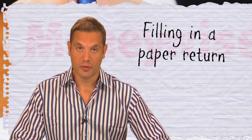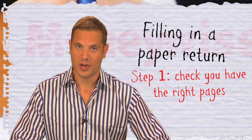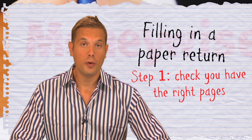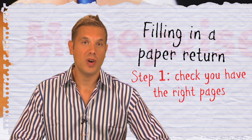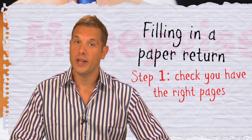If you're doing a paper return, first check you've got the right pages. Missing pages can be downloaded from the HMRC website. You should have two core forms — the SA100 and the SA101 — as well as relevant supplementary pages, for example for employment income or income from property.